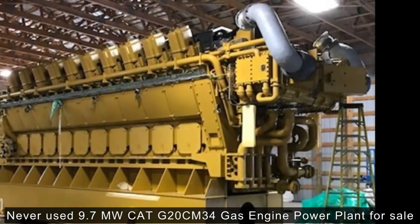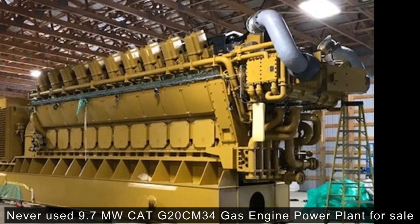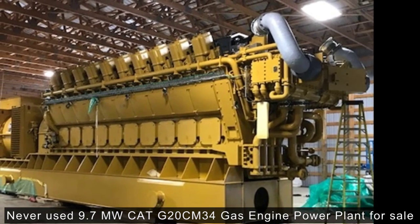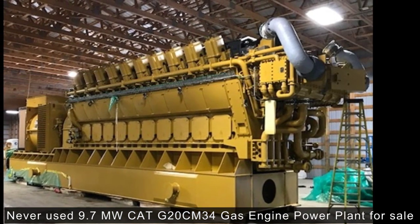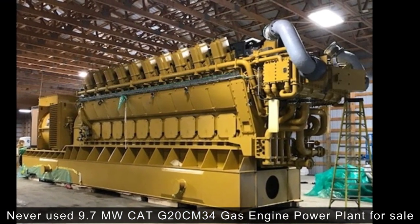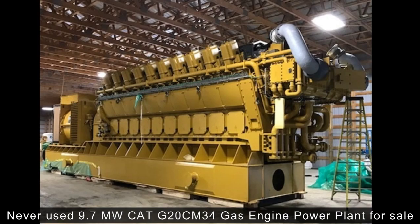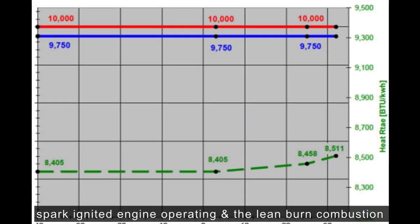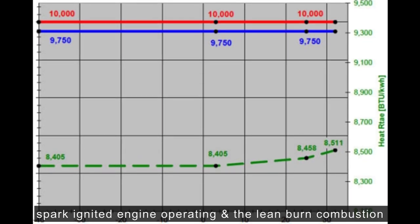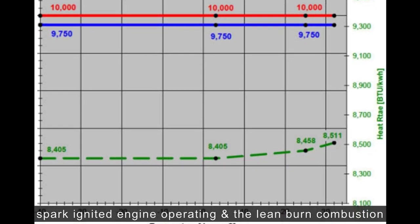Never used 9.7MW CAT G20CM34 Gas Engine Power Plant for sale. We are very excited to sell this never used power plant to our customers. The G20CM34 is a spark ignited gas engine operating according to the lean burn combustion system. The use of a pre-chamber, operated by means of a spark plug, enables combustion at high efficiency and low emissions.